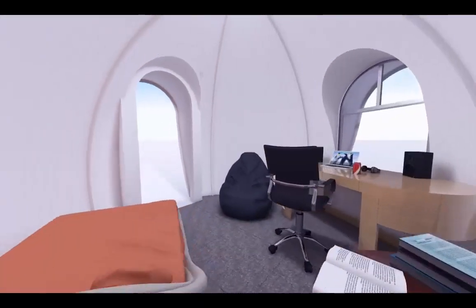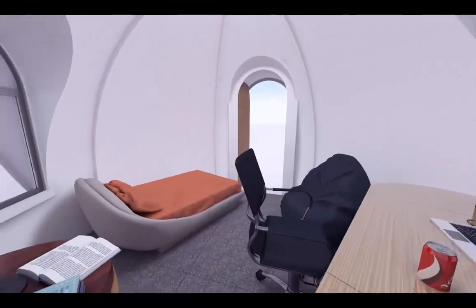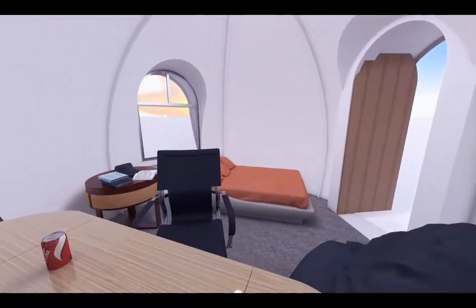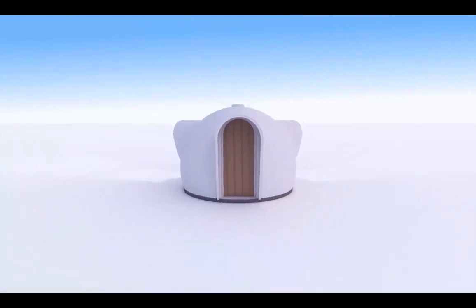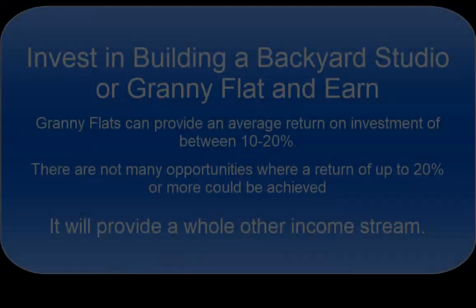From an investor point of view, the addition of a secondary dwelling or a room to rent to a residential property is a very attractive proposition because it produces a very high rate of return.